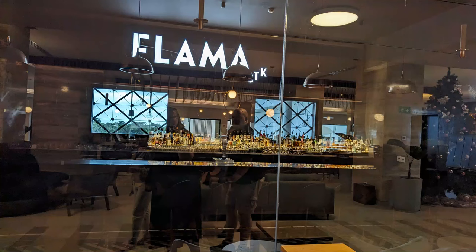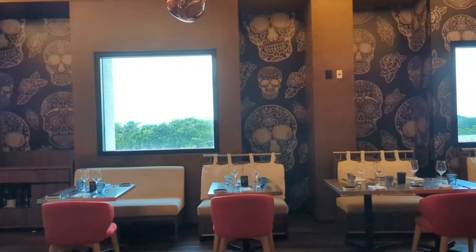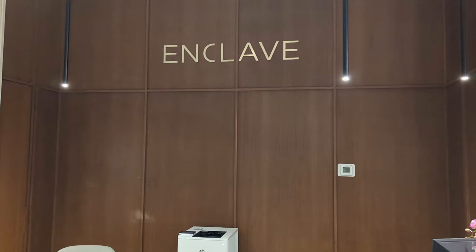Directly across is the Steakhouse. This is one of the most popular restaurants at the resort. You do need to make reservations for dining, and you can do that via an app once you arrive at the resort.